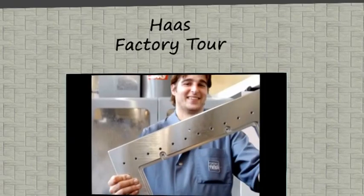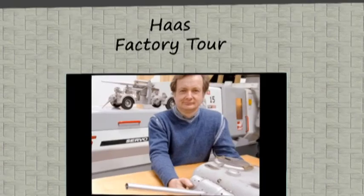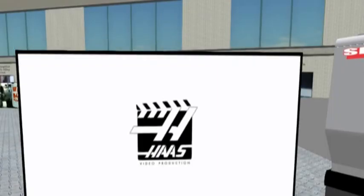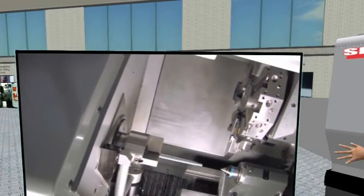Manufacturing is no longer that dark, dirty, and dangerous atmosphere as it was many years ago. Today, many manufacturers use exciting equipment like the Haas machines. This makes manufacturing fun and exciting and allows us to be part of that valuable manufacturing team.